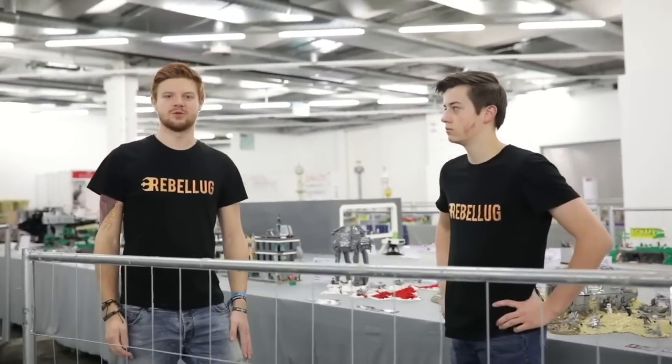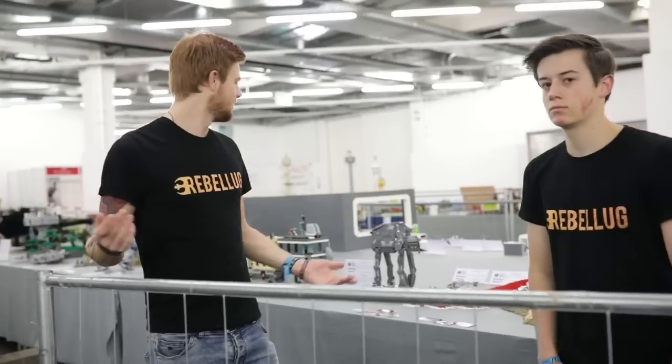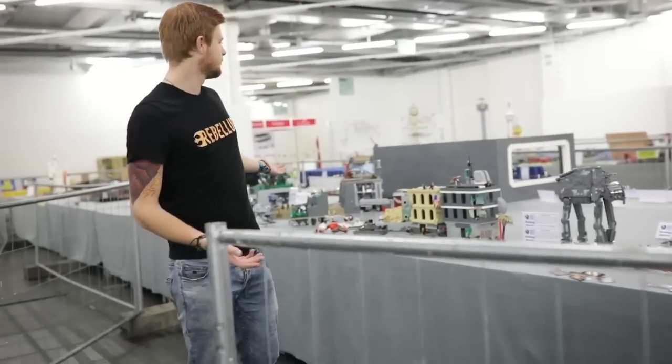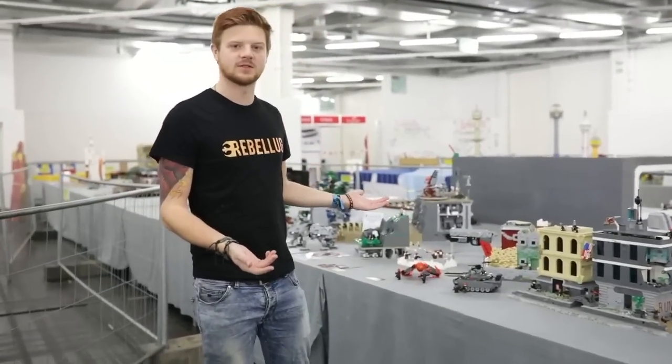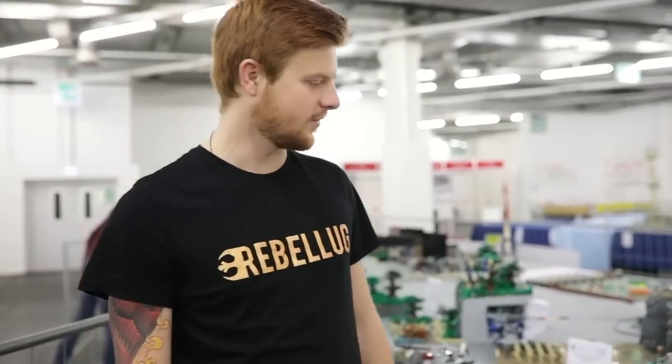Hello everyone on YouTube, welcome to the Revolug 2018 Bricking Bavaria booth. As you can see, we have all the Revolug MOCs that are here this year displayed. So we're gonna go over them all.